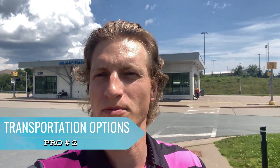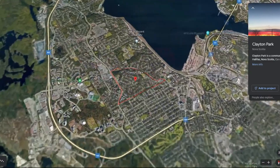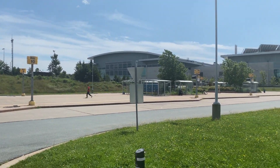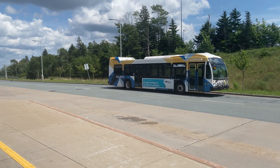Pro number two is going to be your transportation options to downtown. Clayton Park is located just off the peninsula. I'm at the Lacewood bus terminal here — they've got buses that go all over the HRM leaving from here. It would probably take about 15 minutes by car to get downtown from here. Alternatively, you can bike, take the bus, or drive, so you've got a lot of options if you need to commute into town.